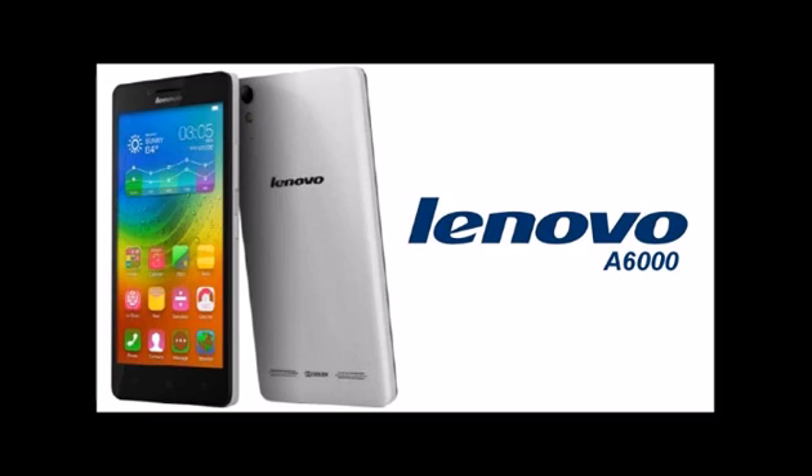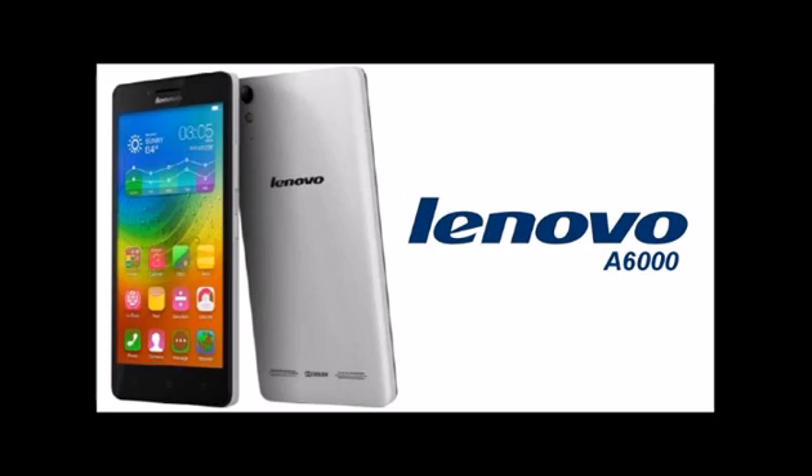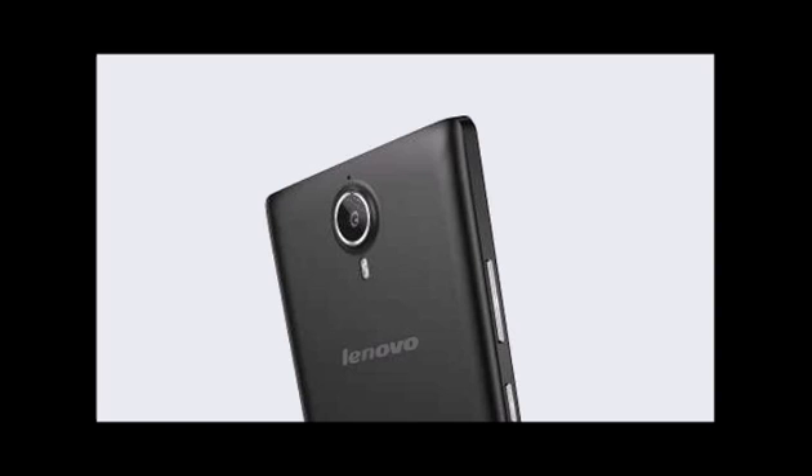The all-new Lenovo A6000 supports 4G LTE, 2300MHz Band 40 TDD-LTE in India, dual SIM, GSM, 3G, Wi-Fi, Bluetooth, GPS, and USB. Just 7.9mm thick, it comes with a bigger 5-inch HD 720x1280 pixels IPS display with a pixel density of 294 ppi for crystal clear view from every angle, offering bright clear pictures even in sunlight.